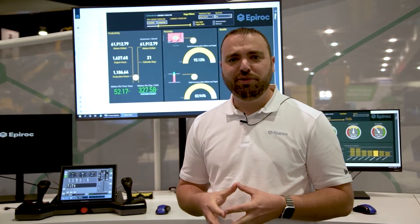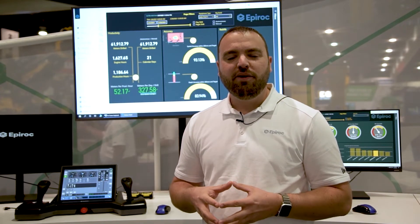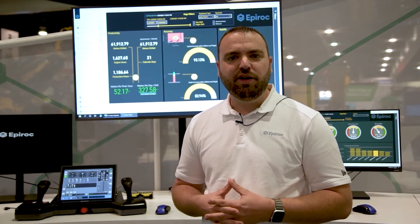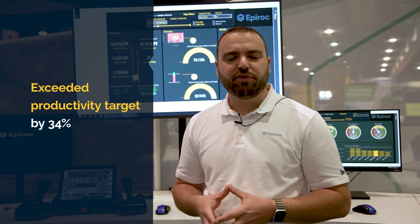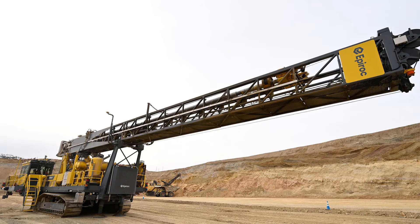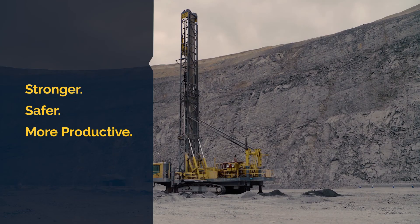We sat down with the Robinson team and agreed upon a productivity KPI for the project before we ever got started. We're happy to report that since the machine has been on site, not only have we achieved that productivity target, but we've exceeded it by 34%, further lowering the total overall drilling cost for the Robinson Mine. Through their partnership with Epiroc and by embracing automated technology, Robinson Mine is improving its business performance while helping to create a stronger, safer, and more productive industry.